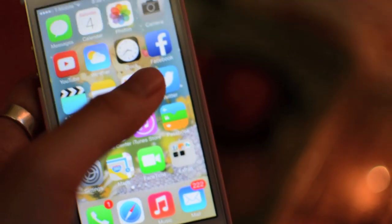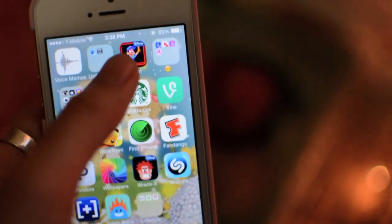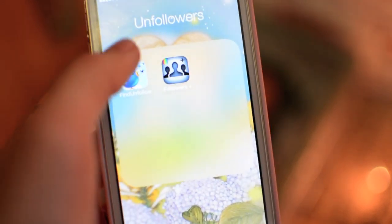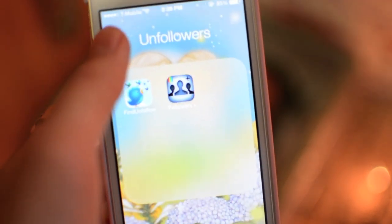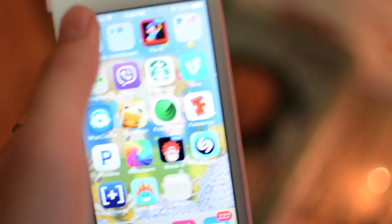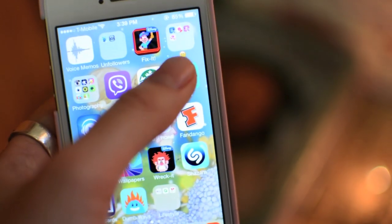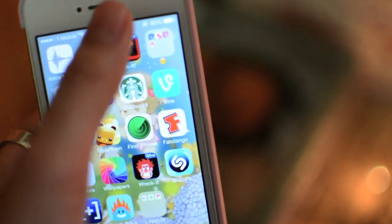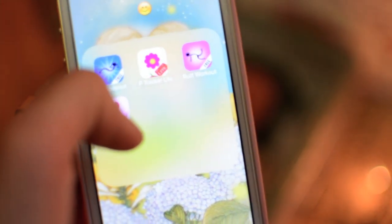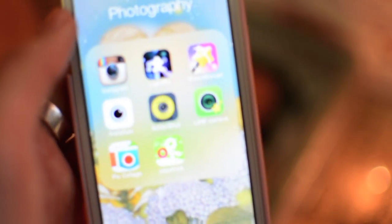Over here I have an Unfollowers folder — this app shows me who unfollowed me and stuff, because your girl needs to know. Then I have Fix It Felix, and then I have the Smiley folder which has the Workout app, P Tracker, and Butt Workout, because your girl needs a butt.